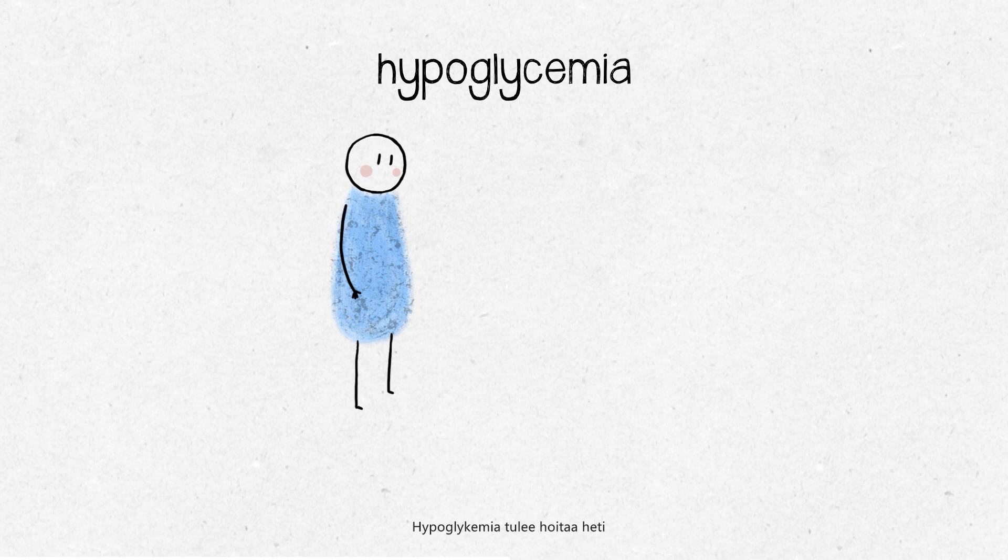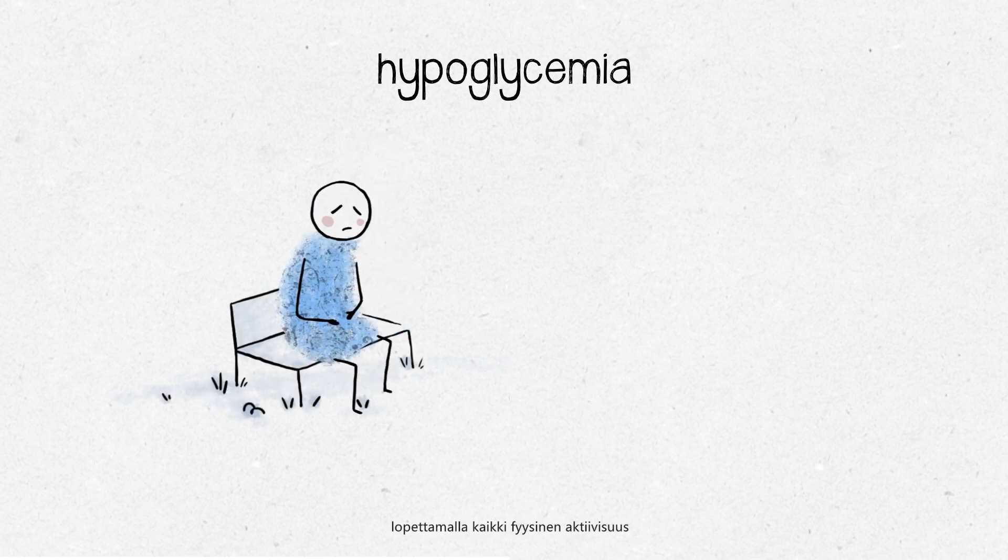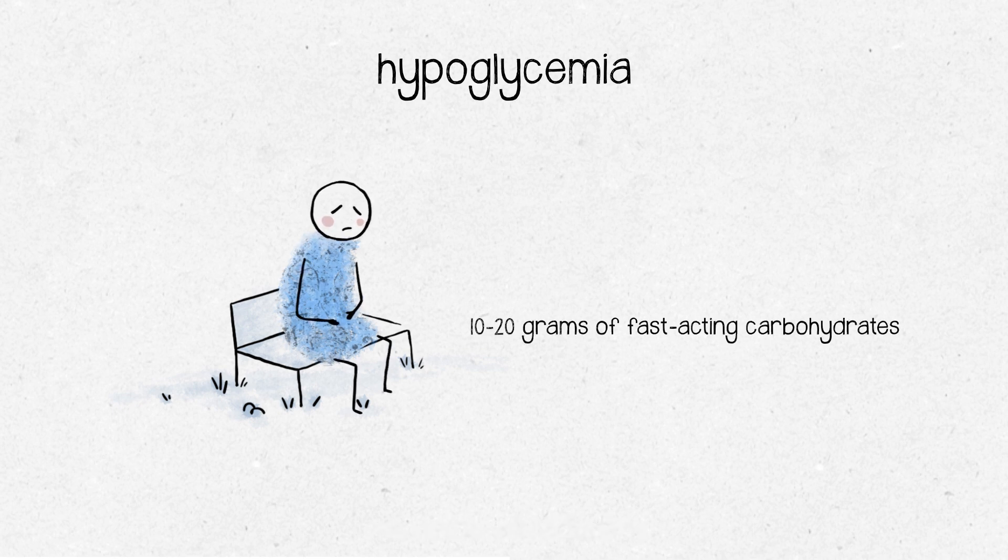Hypoglycemia must be treated straight away by stopping any activity and eating or drinking some fast-acting carbohydrates. It's advised to take 15 to 20 grams of fast-acting carbohydrates that will be able to pass quickly into the bloodstream.